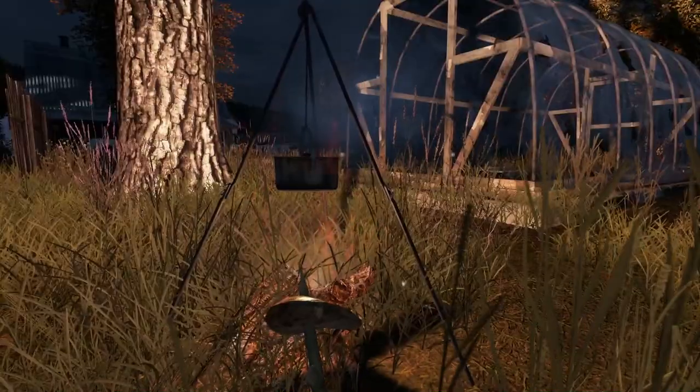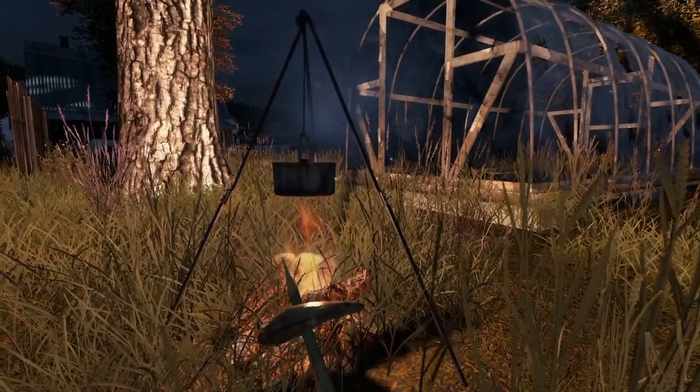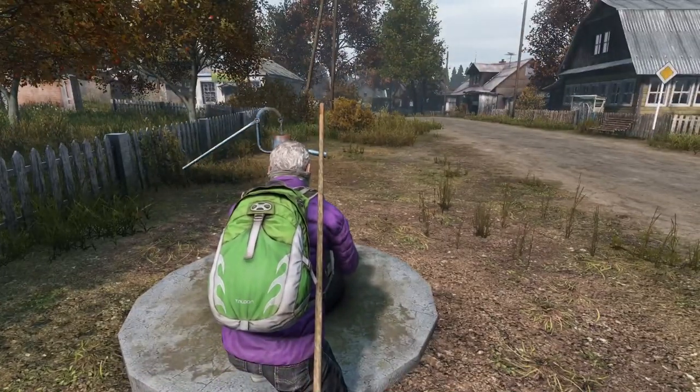The cooking pot. This thing is a monster, and a must-have for survival. Attach a gas canister and a stove, fill it with water, and you can't lose.